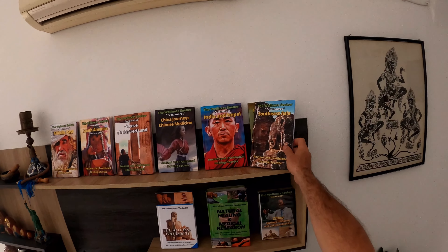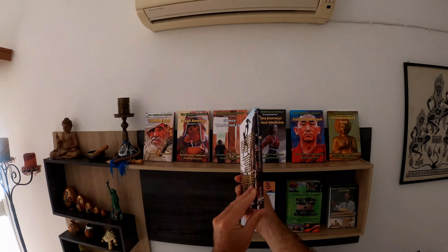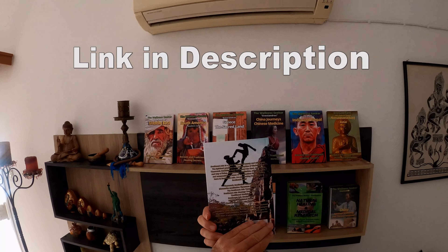This video is an excerpt from the book Ancient and Traditional Healing Secrets of Southeast Asia. The link to buy this book can be found in the description.